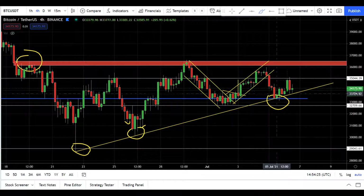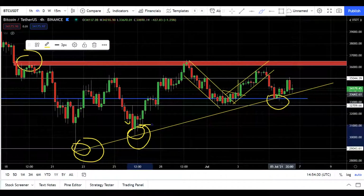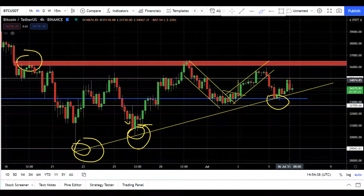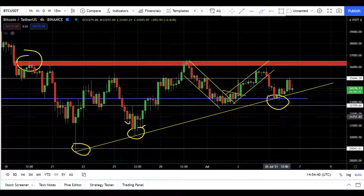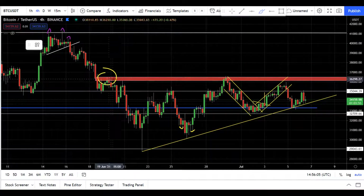Yesterday we were talking about the 33.3k level and I told you about the significance of this level because it is on the third touch now. We got a very good bounce of almost five percent. Now the question is where the market is going in the next short term and that's what I'm going to analyze.